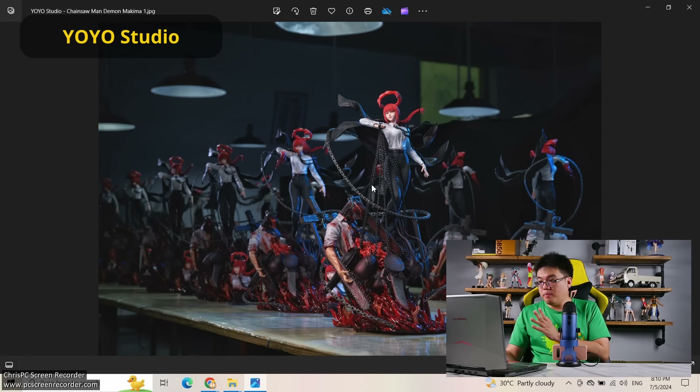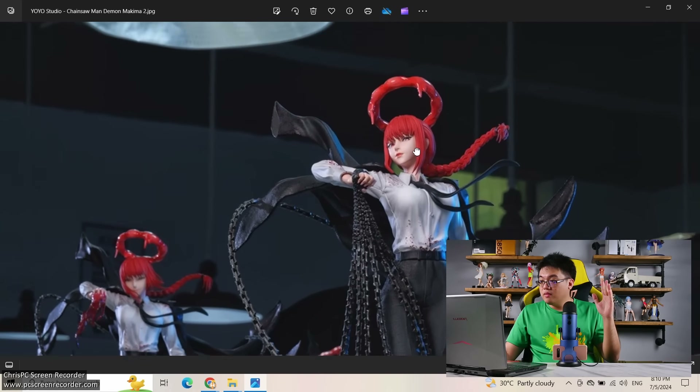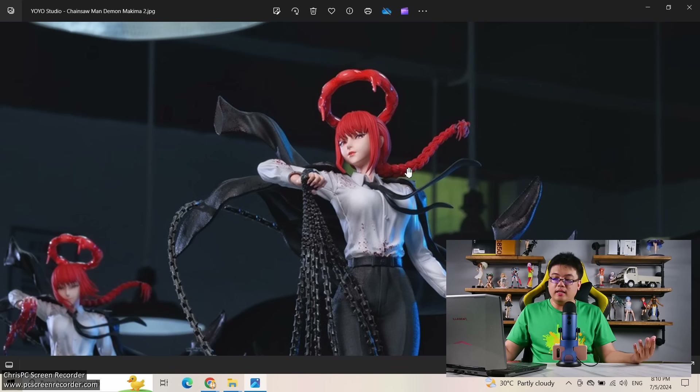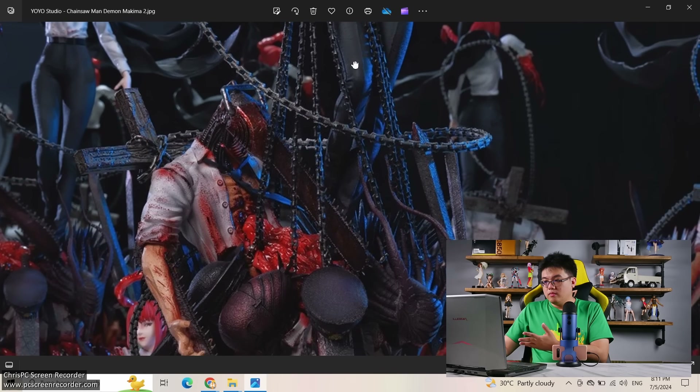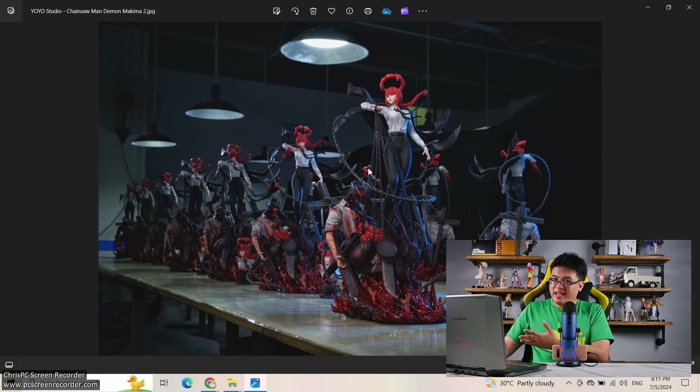And finally, Yo-Yo Studio — Makima from Chainsaw Man. The lighting is so dramatic here but I can barely see the face. Zooming in though, her face looks fantastic — this is very close to one of the best-looking Makima faces I've seen from third parties. They've made her look very demonic, very evil, and that is what I love about this figure, because she has always given off this very shady aura. This kind of face expression is perfect for her. This doesn't look cheap — I think this is five to six hundred dollars minimum, but this is an amazing purchase for sure.